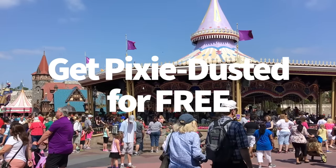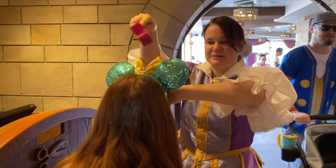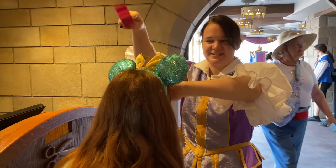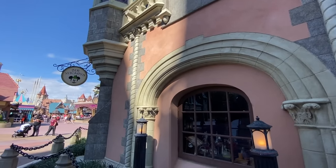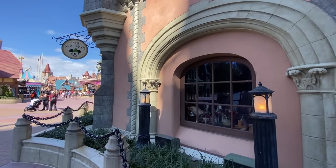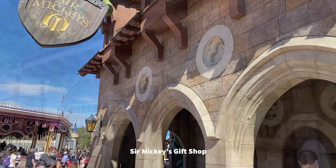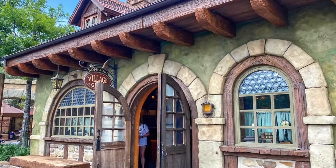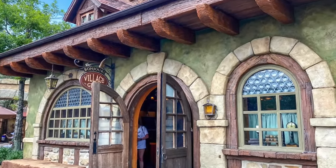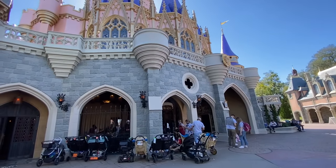Did you know you can get pixie dusted in Disney World for free? You can make the whole place shimmer just by asking for free pixie dust in Magic Kingdom. Pixie dusting is where a cast member asks you to close your eyes, make a wish, and uses a magic wand to sprinkle you with pixie dust while wishing all your dreams come true. You can get a complimentary pixie dusting at two locations in Fantasyland: Sir Mickey's Gift Shop and Bonjour Village Gifts. And this isn't just for kids — grownups can ask too. Just make sure you have plenty of shampoo, because some of that pixie dust takes several washings to come out.